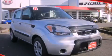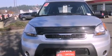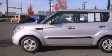This is a certified pre-owned 2011 Kia Soul with unique styling. It has a 1.6-liter 4-cylinder engine and a 5-speed manual transmission.